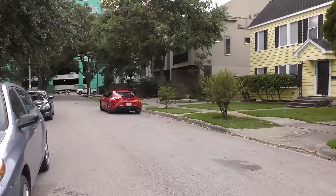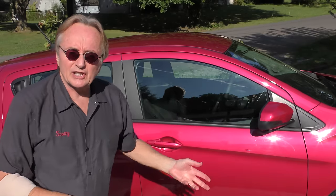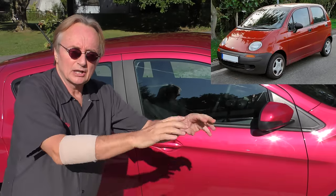Rev up your engines! Here's a 2020 Chevy Sonic. I'm going to tell you everything you wanted to know and maybe some things you didn't. Now they've been selling these things since 1998 — originally they were Daewoos.